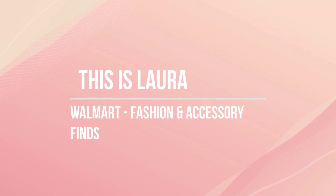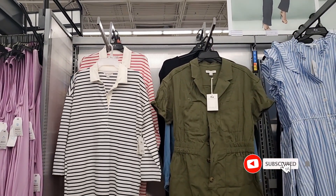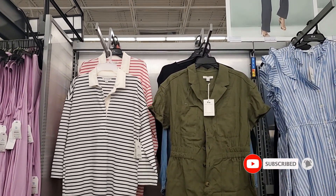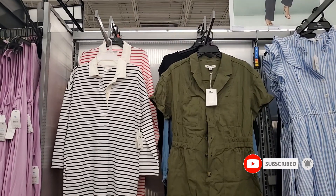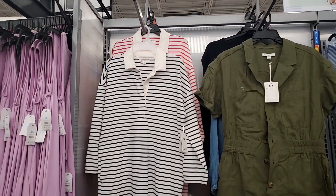Hey guys, tonight we're in Walmart. I've been doing a lot of home decor lately, so I thought we'd take a break from that and see what's new in clothes. Join me and let's take a look around. Forgive me if I do any repeats — I haven't been in Walmart in a little while, but I'm going to show you what I think is new and what I think is cute.